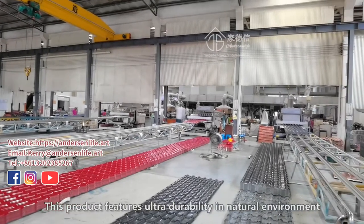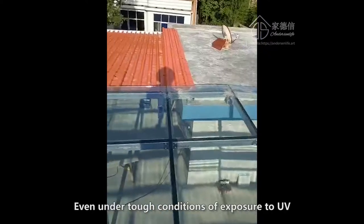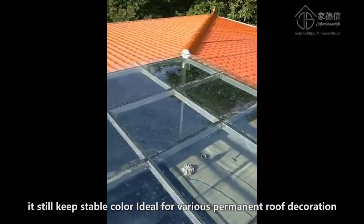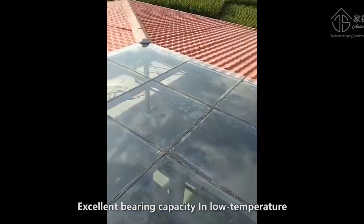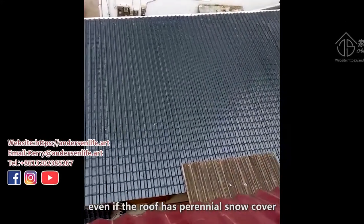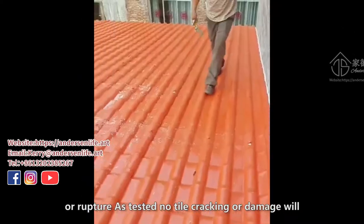This product features ultra durability in natural environments, even under tough conditions of exposure to UV, high temperature, and freezing coldness. It still keeps stable color, ideal for various permanent roof decoration. It has excellent bearing capacity in low temperature, and even if the roof has perennial snow cover, this synthetic resin tile will not have surface damage or rupture as tested.